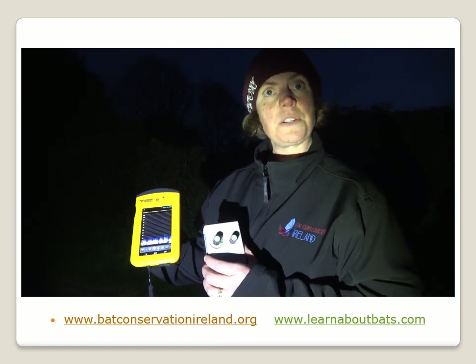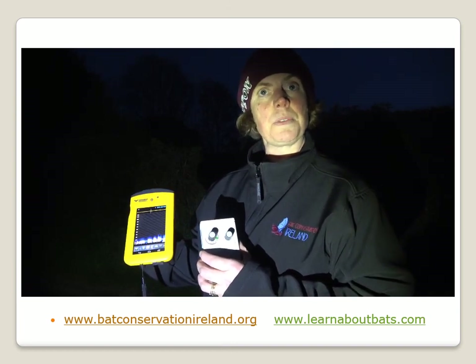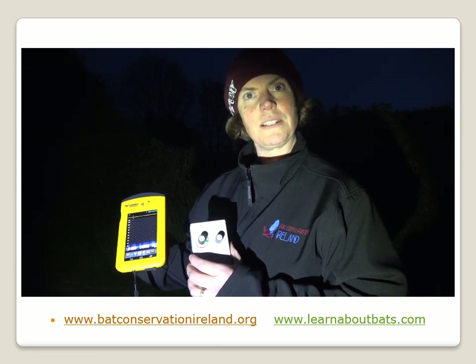So tomorrow night we're going to go down to the river and see if we can pick up some Daubenton's bats. For tonight, enjoy the pipistrelles. Thank you.